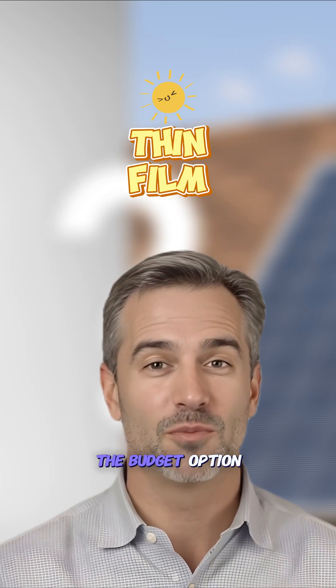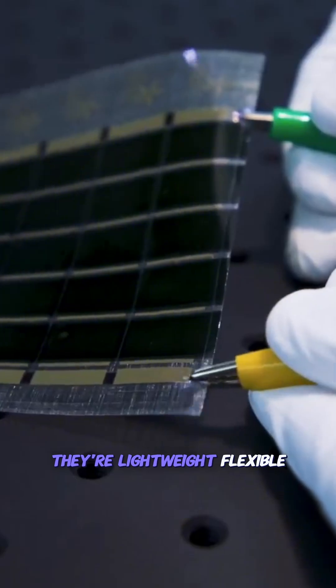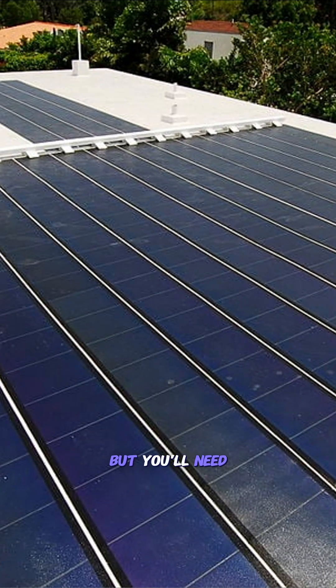Thin film is the budget option with efficiency around 10 to 13%. They're lightweight, flexible, and work well in high heat, but you'll need nearly twice the roof space as monocrystalline.